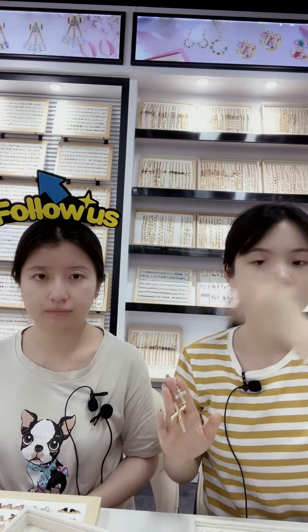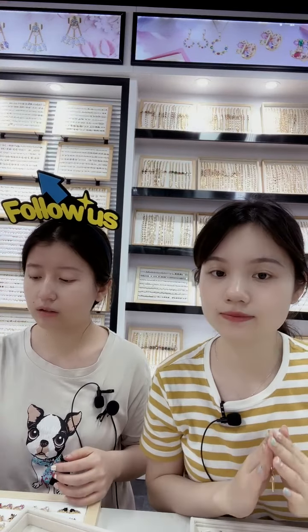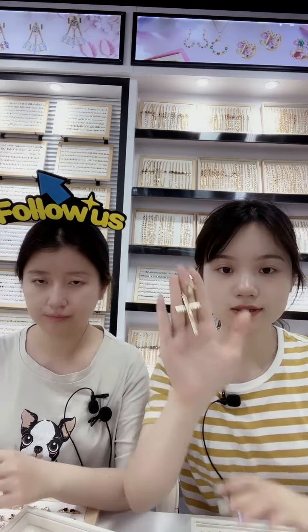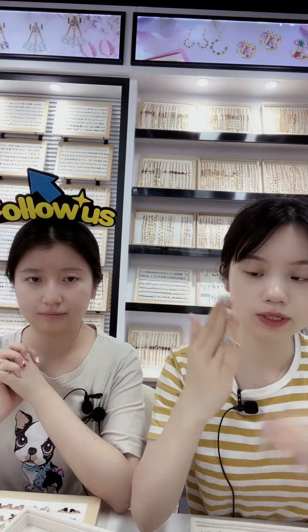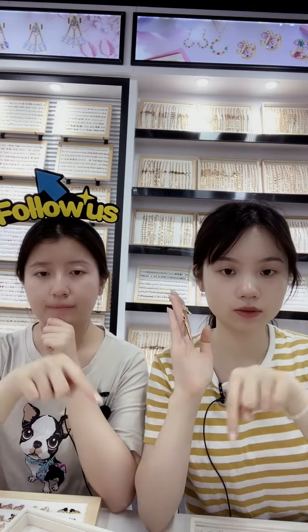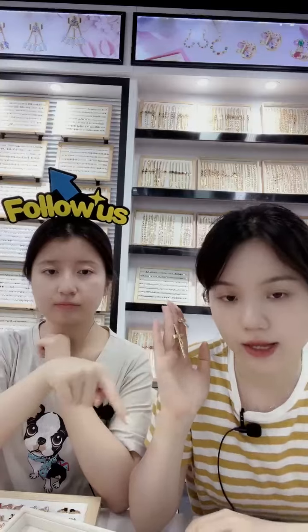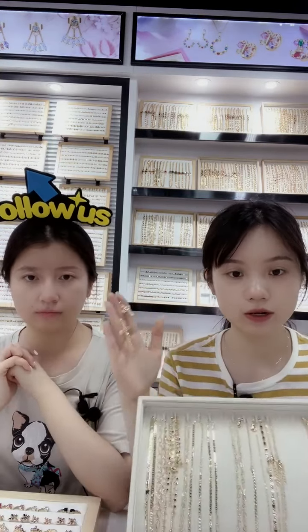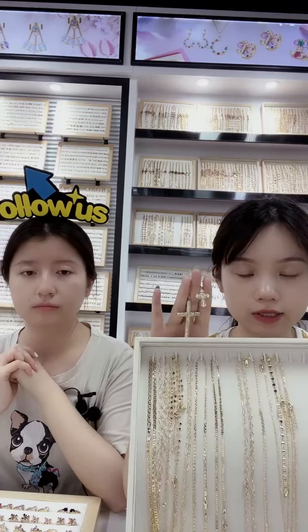If you want to see all the jewelry designs, click the link below — our sales team will serve you now, and you can leave your contact number and they will send you catalogs immediately. This is the pendant and these are the different types of chains you can match with it.